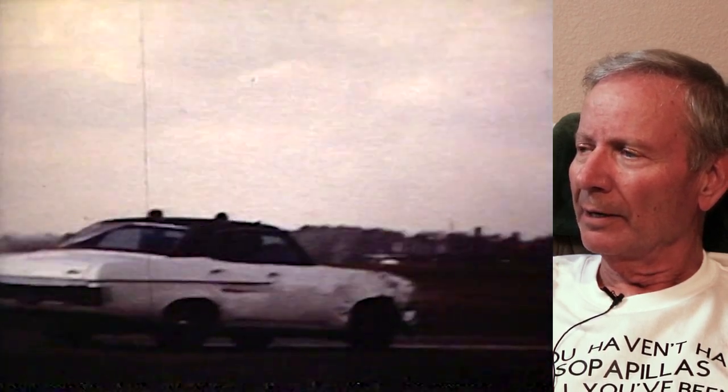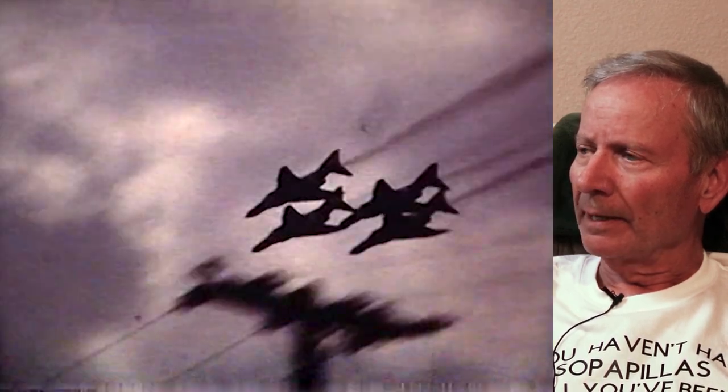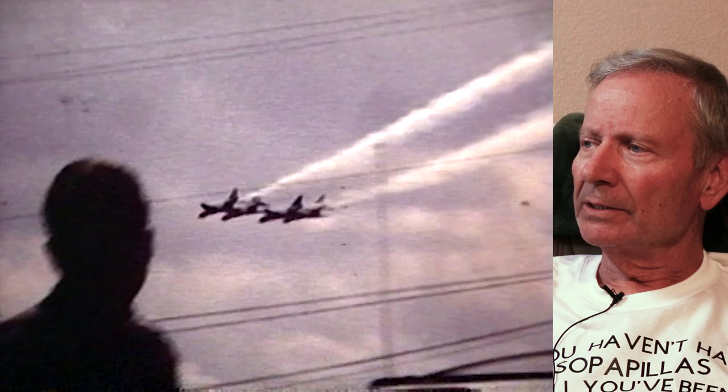These are the Thunderbirds — the Thunderbirds when they were flying the F-4. This is taken at Warner Robbins, Georgia. I was on alert flying B-52s out of Warner Robbins Georgia — that's where David Murphy was born — and my mom and dad were visiting us at the base. That's a formation roll of the Thunderbirds. This would have been 1970.